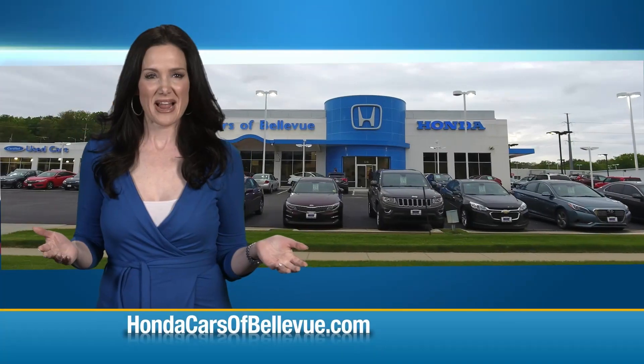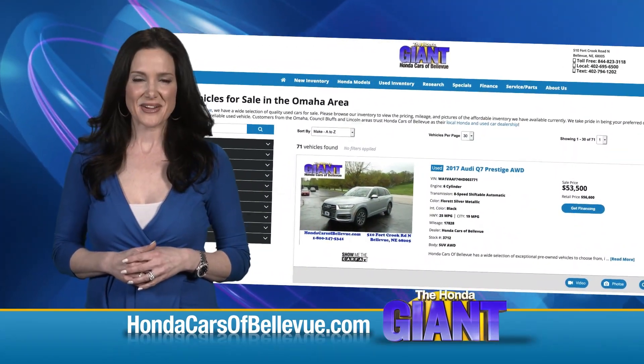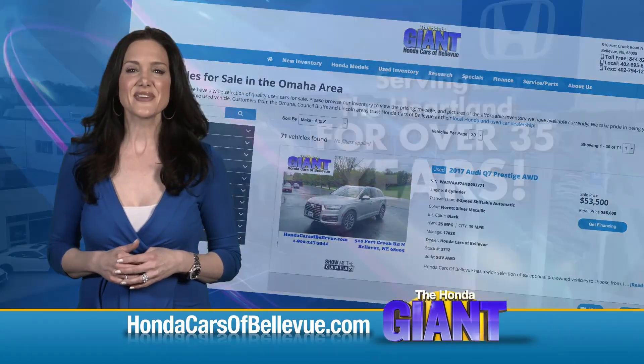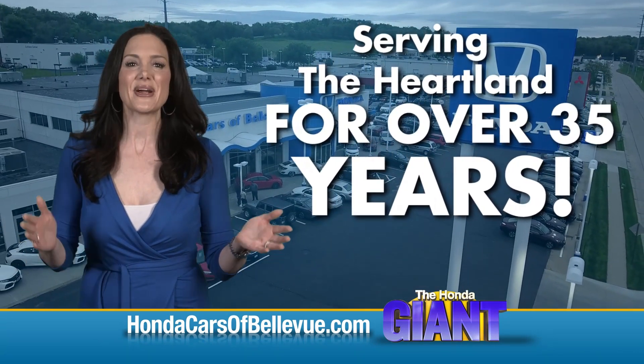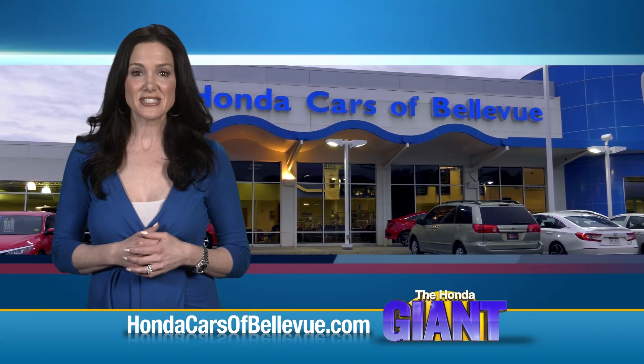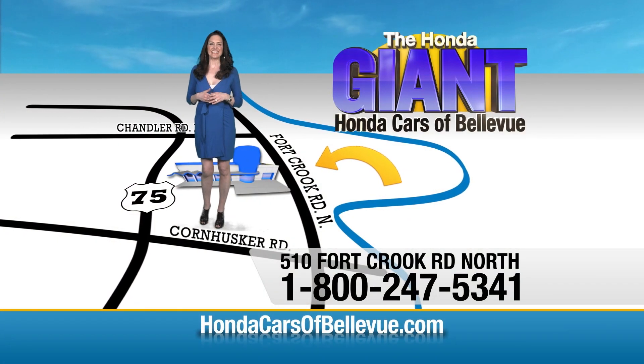Find this and many more quality pre-owned vehicles at HondaCarsOfBellevue.com, serving the heartland for over 35 years, one happy Honda customer at a time. Honda Cars of Bellevue — one small step off Kennedy Freeway, one giant Honda Cars of Bellevue savings.